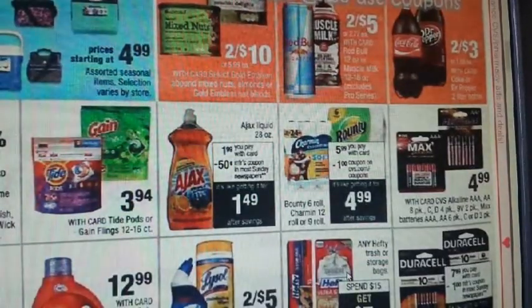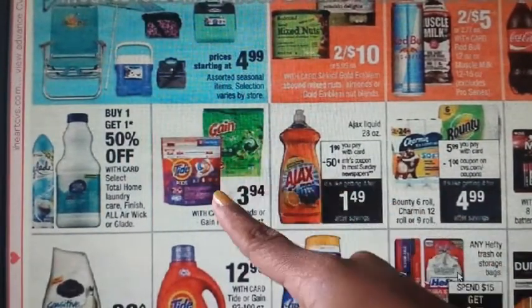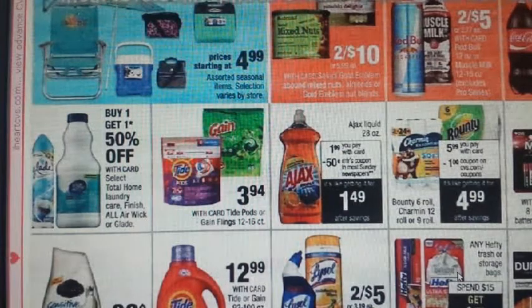On the side, we have Tide and Gain pods on sale for $3.94. Coupons available: a $3 off 3 and a $2 off one are available for both the Tide and Gain pods from pngeveryday.com — both for the 31-count or less. You can also check your 5/28 P&G insert if you got those Tide/Gain coupons; there is a $2 off one available for the 31-count or less.